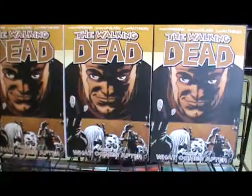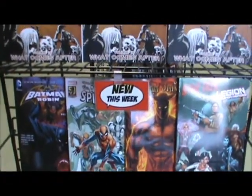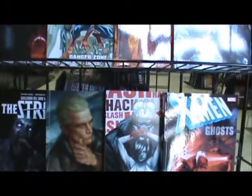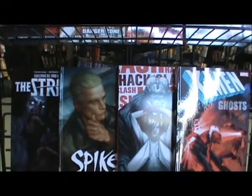Also new this week: Walking Dead Volume 18, Batman and Robin Volume 1 Softcover, The Amazing Spider-Man, Grim Universe, Star Trek and Legion of Superheroes, X-Men Ghosts, Hack Slash Omnibus Volume 5, Spike, and The Strain.